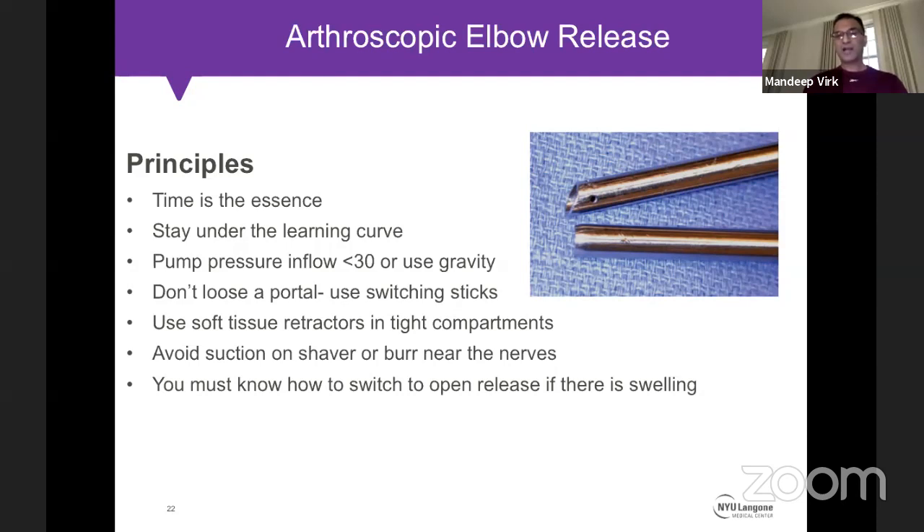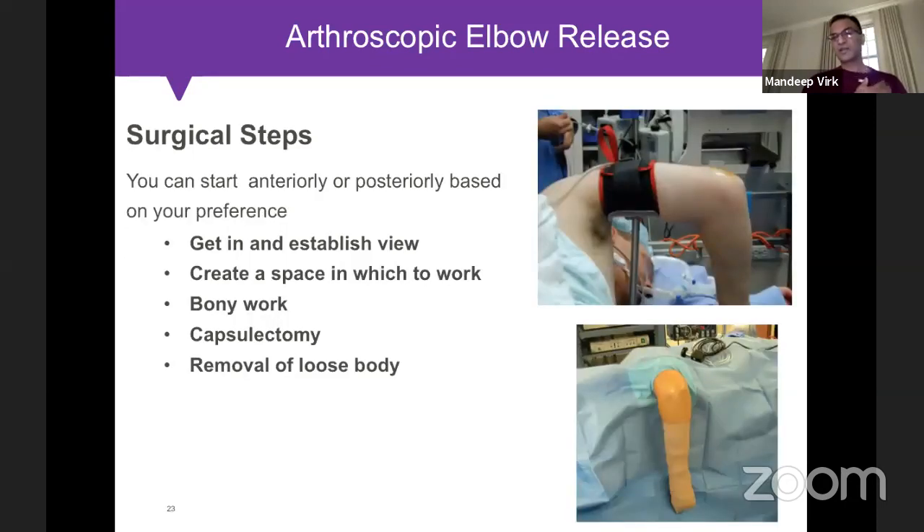When working on the posterior compartment, avoid suction or shaver near the ulnar nerve. I typically perform this procedure in the lateral position, which allows easy conversion to an open approach by externally rotating the shoulder and bringing in a padded Mayo stand. The surgical steps have been well outlined by Dr. Shawn Driscoll — I encourage reading his articles. The sequence is: establish a view, create space, perform bony work first using radiofrequency probe to ablate surfaces, then use a 4-millimeter round burr to deepen the fossa starting from the radial side, then capsulectomy, then loose body removal.